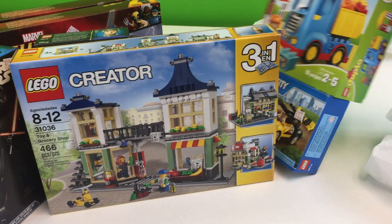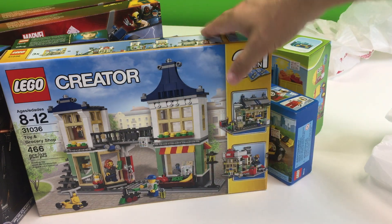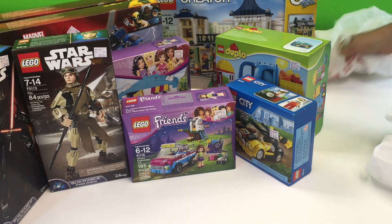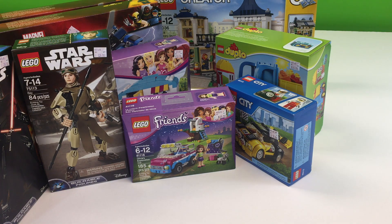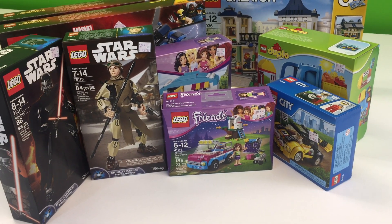And then they had this — this was the only one of these they had left: the toy and grocery shop. So I got that. That was pretty much all that I got there. 40 percent off at Kmart — I may go back later another day if they mark stuff down more.